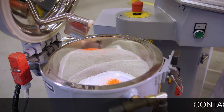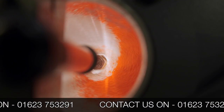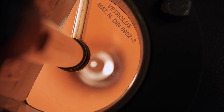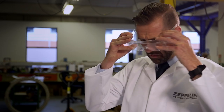If you are interested in finding out more about how you can hire or buy a lab mixer from Zeppelin Systems UK, please telephone us on 01623 753 291. Zeppelin Systems is the only source for OEM Henshaw Mixers. This FML10 is available for rent on a first-come, first-served basis.